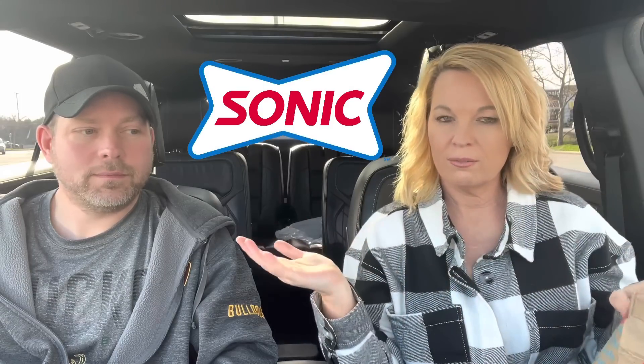Welcome back! If you're new to my channel, I am Kathy and I try things and give you my two cents. Trying something new at Sonic — my brother-in-law Jeremy's still in town, and I said come try it with me.